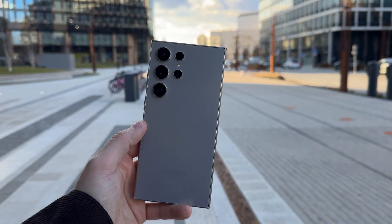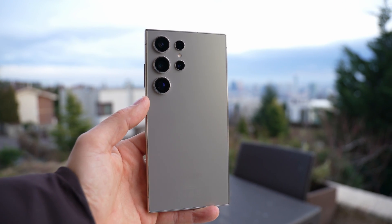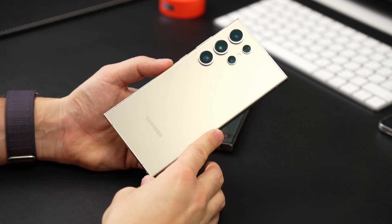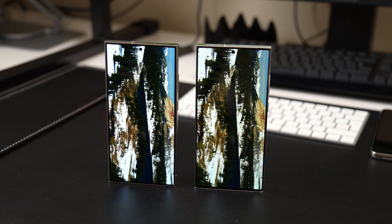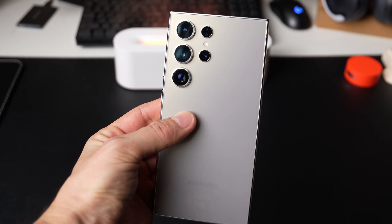I've spent nearly a whole month using the Galaxy S24 Ultra, comparing it with other smartphones and waiting for a crucial update that was supposed to enhance the camera and screen performance. But now, a month later, I've realized that even without this update, the Galaxy S24 Ultra stands out as the best Android smartphone of 2024. This assertion can be made confidently without even waiting for the year to end.